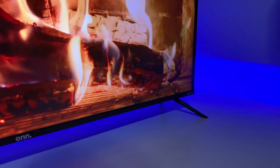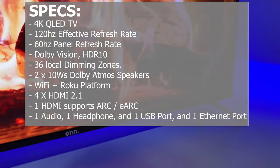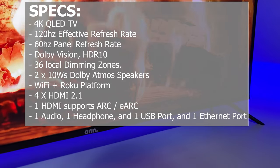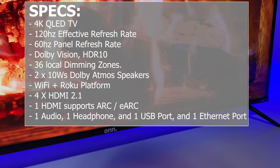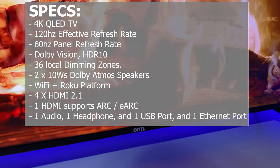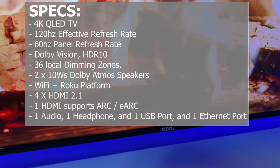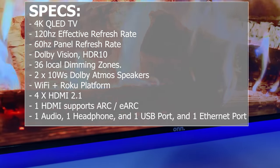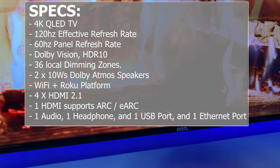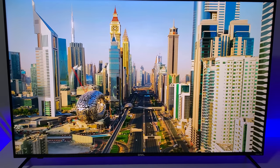First, let's look at the specs. It's a 4K QLED TV with a 60Hz panel refresh rate, Dolby Vision, HDR10, 36 local dimming zones, 2 10W Dolby Atmos speakers, Wi-Fi, Roku platform, 4 HDMI ports — one of which supports ARC and E-ARC — 1 audio, 1 headphone, 1 USB, and 1 Ethernet port. There's also a voice control remote and the TV weighs 20 pounds with stand.